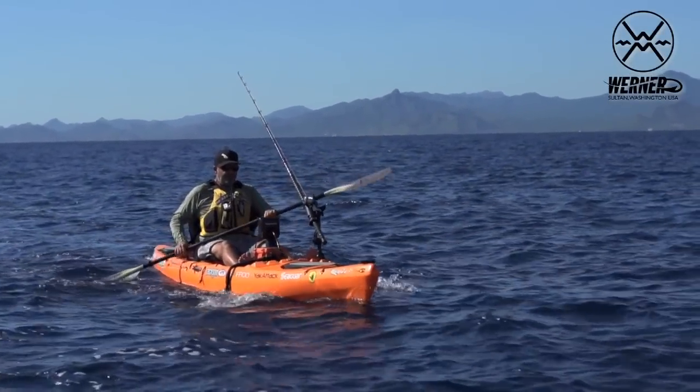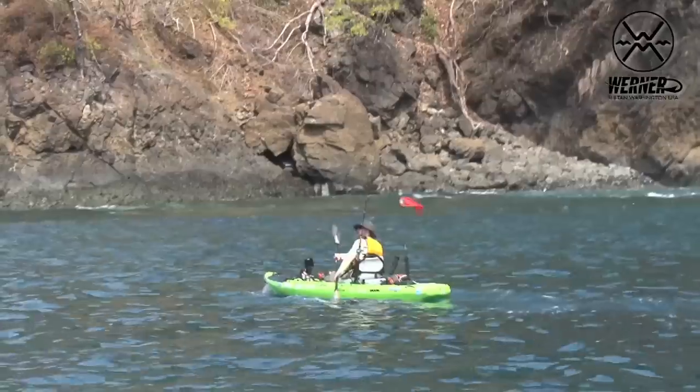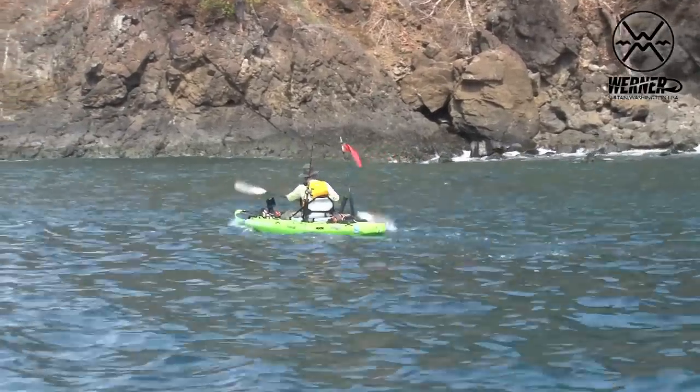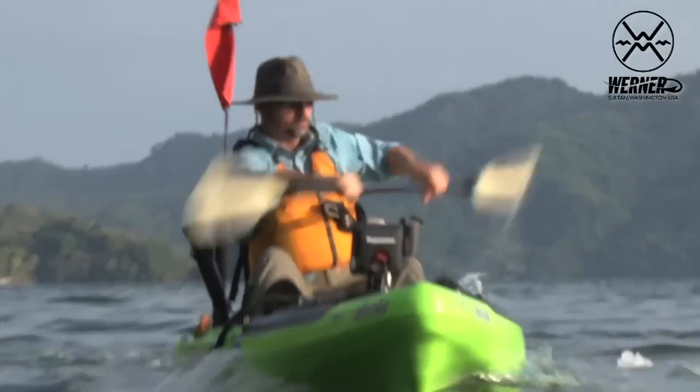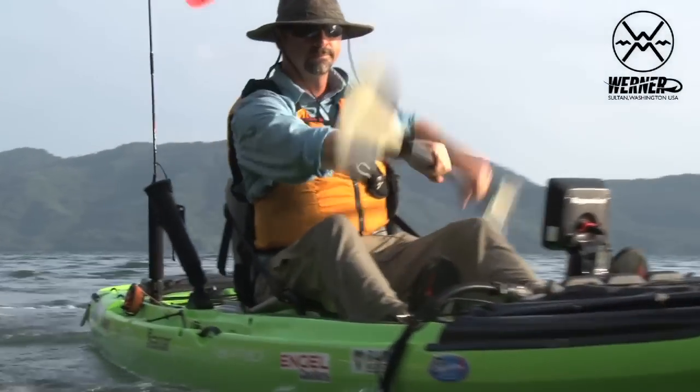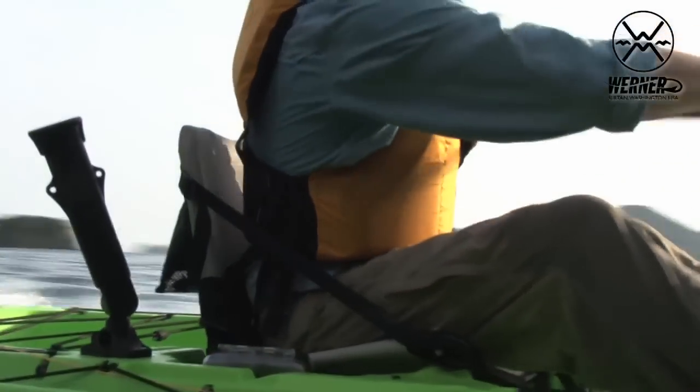The Shuna has all the characteristics of the Kamano — it also has a carbon shaft and fiberglass blade — but it is a blade designed for the high angle paddler. Rather than almost parallel to the water like a low angle paddler, with the high angle paddler your paddle is almost more straight up and down, so you can have a shorter but wider blade.